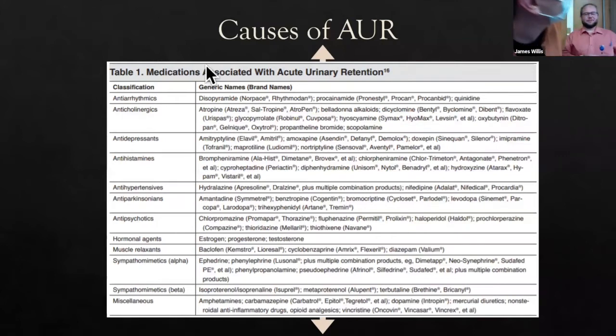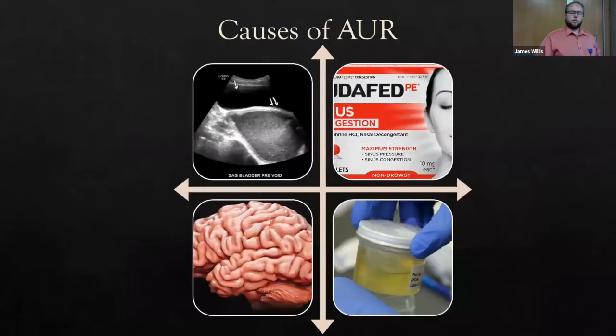In medication and tox causes, anticholinergics cause decreased bladder contractility. NSAIDs and calcium channel blockers like nifedipine have anticholinergic-like effects and can lead to acute urinary retention. Opiates inhibit acetylcholine release from postganglionic neurons, leading to decreased sympathetic tone in the bladder — think about patients on high-dose loperamide or buprenorphine. Sympathomimetics cause alpha stimulation on the bladder neck, increasing urethral sphincter resistance.